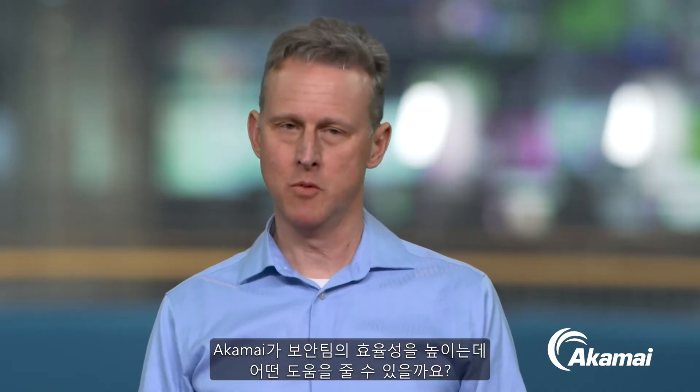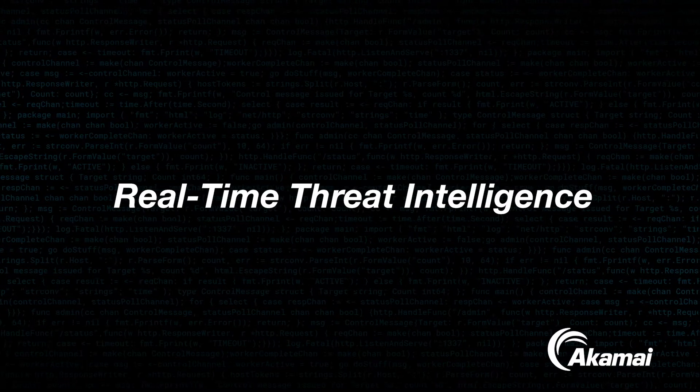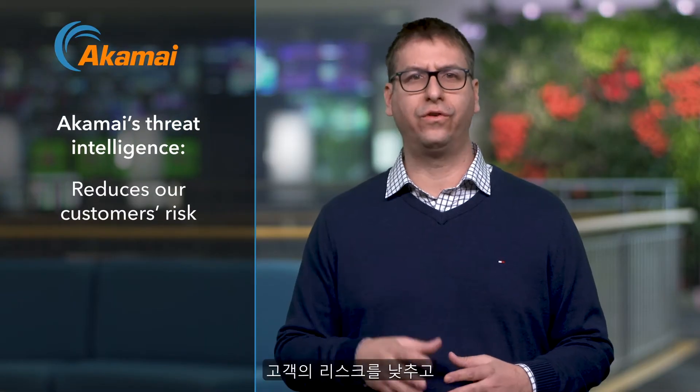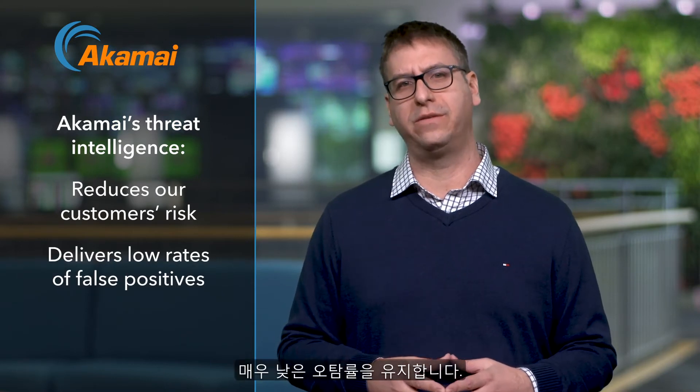So how can Akamai help your team be more effective? Akamai provides real-time threat intelligence that reduces our customer risk and delivers exceptional low rates of false positives.